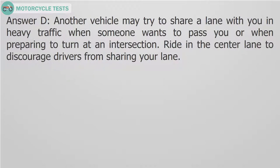Answer D. Another vehicle may try to share a lane with you in heavy traffic, when someone wants to pass you, or when preparing to turn at an intersection. Ride in the center lane to discourage drivers from sharing your lane.